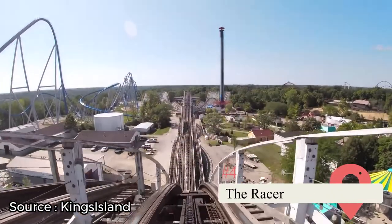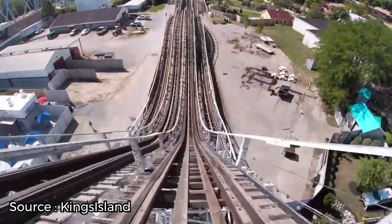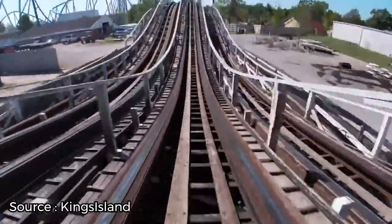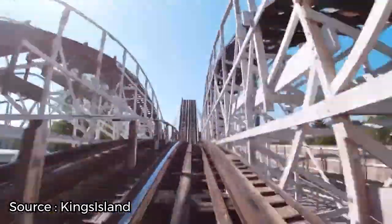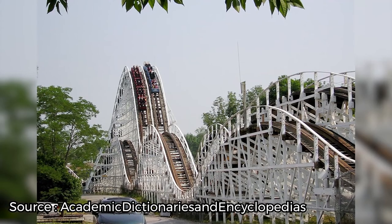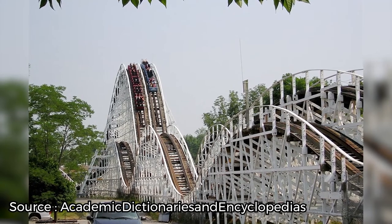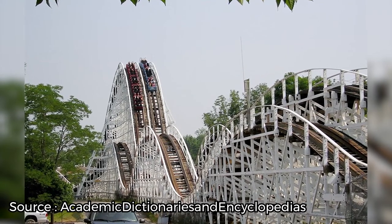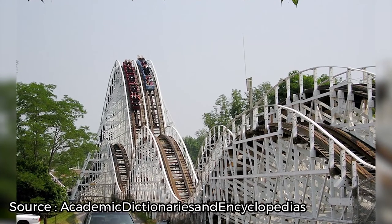The Racer is pretty much your quintessential wooden coaster, but with a little twist. It owes its name to the fact that it's really two coasters in one. Sitting side by side at the loading area are two mirrored trains and sets of tracks that race each other to the finish. Throughout the two-minute ride, riders reach a top speed of 53 miles an hour while traversing 3,400 feet of track. There are numerous bunny-hopping airtime hills as well to keep you glued to the top of your lap bar.